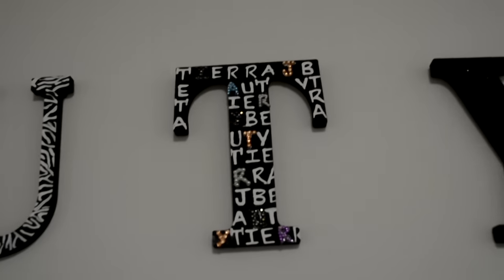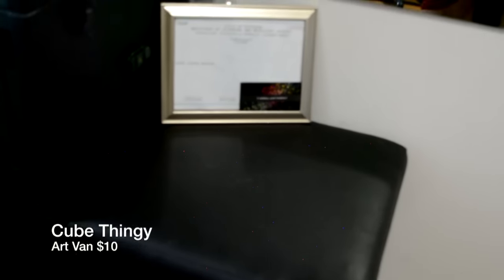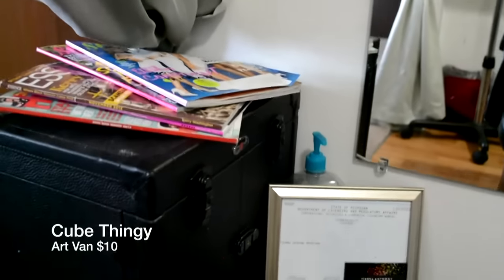This sign is so cute — it says TiaraJBeauty. Here's my license right here, it says Bradford — that's my maiden name. There are my business cards right there, and this is just a little ottoman cube thing for my clients to sit their purses and stuff on. Got some magazines over here too.